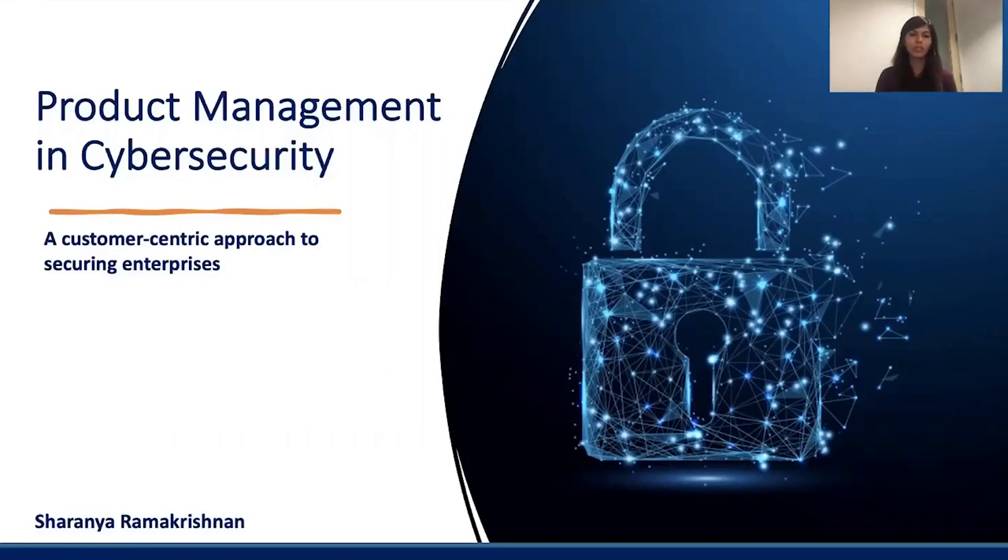Hey everyone, thanks for joining me today for Product School's webinar on Product Management in Cybersecurity, a Customer-Centric Approach to Securing Enterprises.